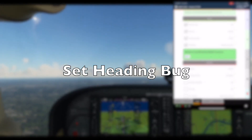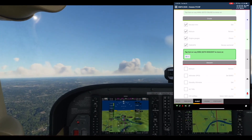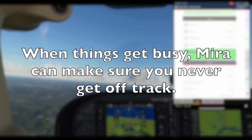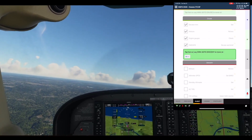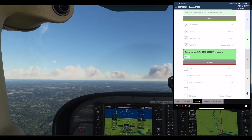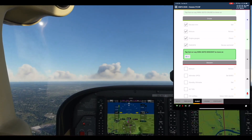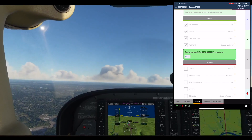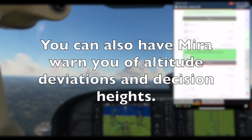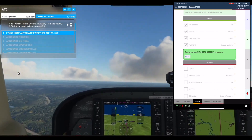Set heading bug. The heading bug is set to 6 degrees. You are on course, turn to the right. You are on course, turn to the left. You are on course, turn to the left.